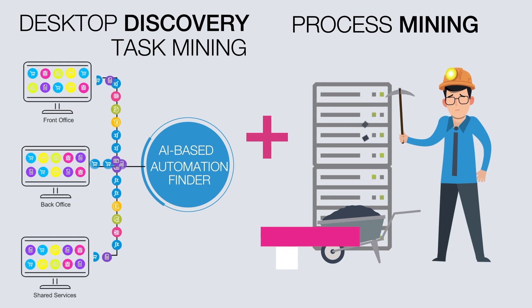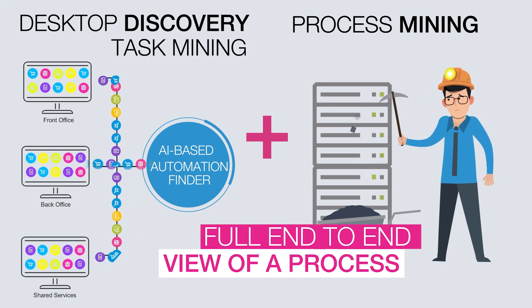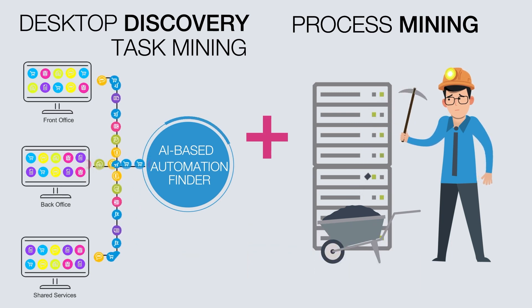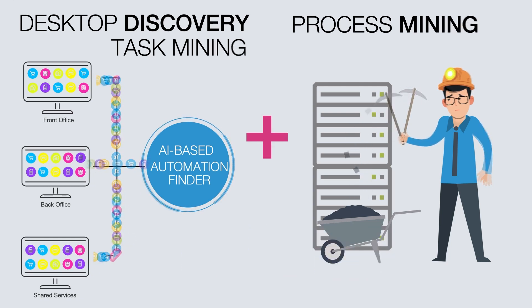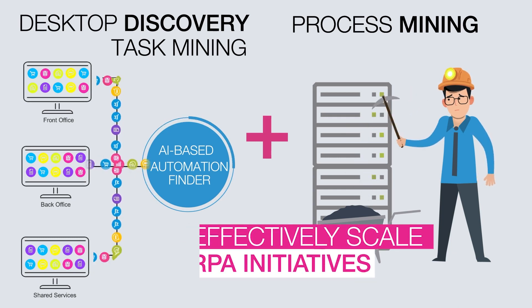The combination of both process mining and desktop discovery data streams provides a full end-to-end view of the process, including the employee effort involved. This enables your organization to build more robust business cases, support investment decisions, and provide a strong foundation to effectively scale RPA initiatives.